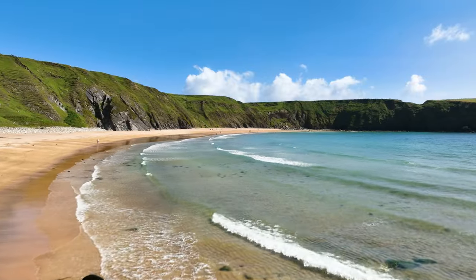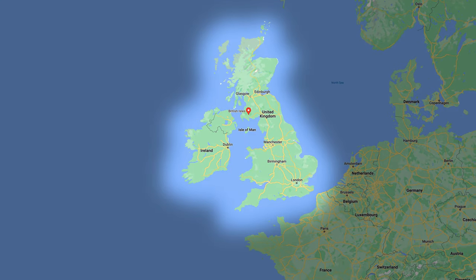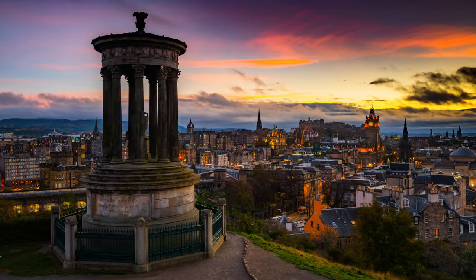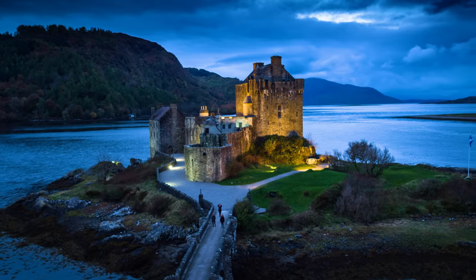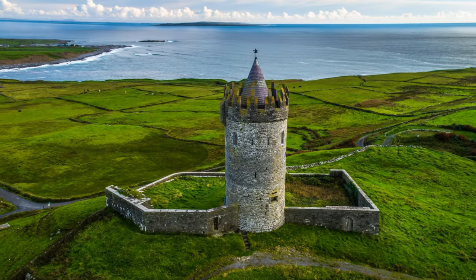The British Isles are made up of the countries of Ireland, Northern Ireland, England, Wales, and Scotland. If you want to go back in time and feel like you are in a fairy tale, the British Isles are the place for you. It's easy to see why so many myths and legends were born here. It's one of the world's most enchanting lands.